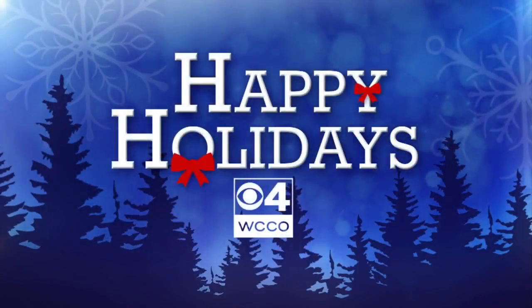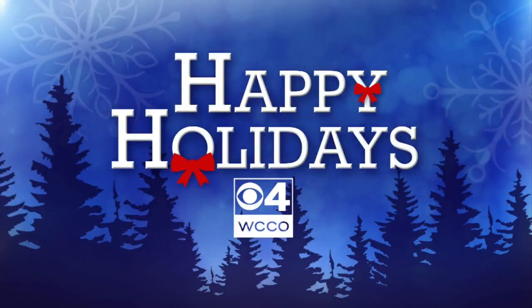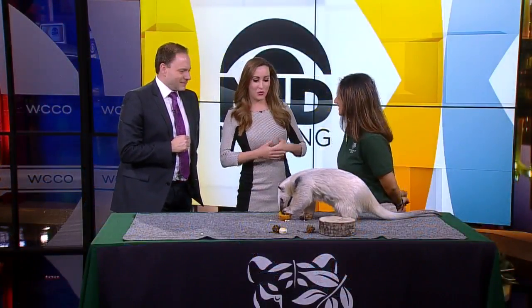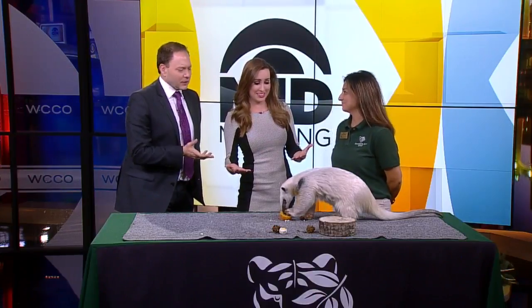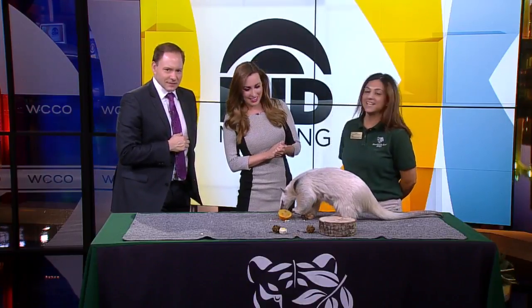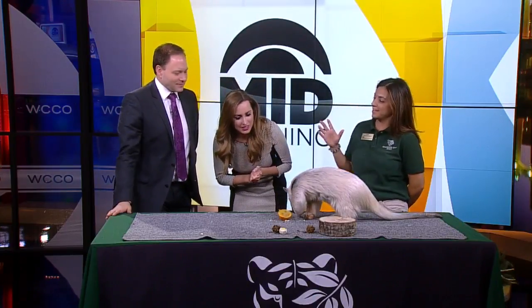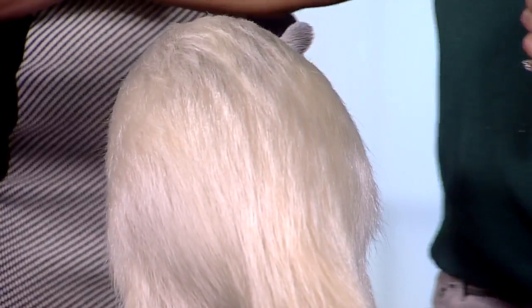The Minnesota Zoo is getting ready for the holidays just like the rest of us, and we are so excited — we have the Zoo Mobile team here. We've got Alex with us from the zoo. We are very excited because you have brought a very fun guest. This looks a little like an anteater. You're absolutely right — this is an anteater. She is a tamandua, not the big giant ones but a lesser anteater, and all the more important to have her around to eat insects.